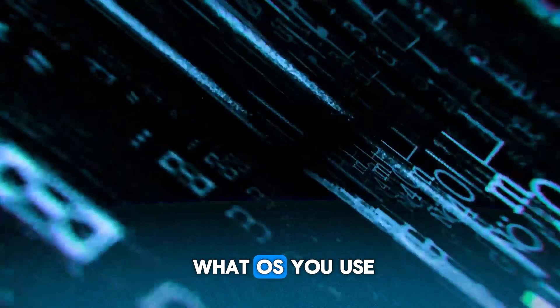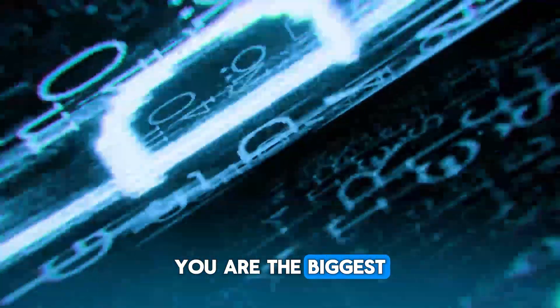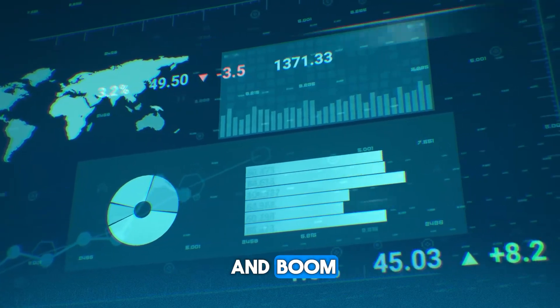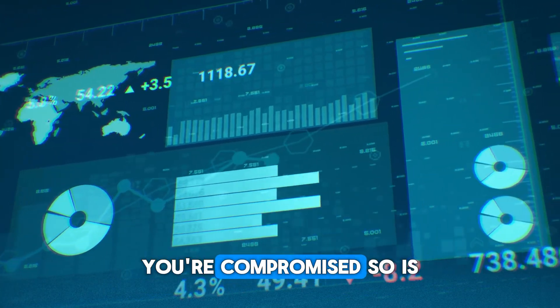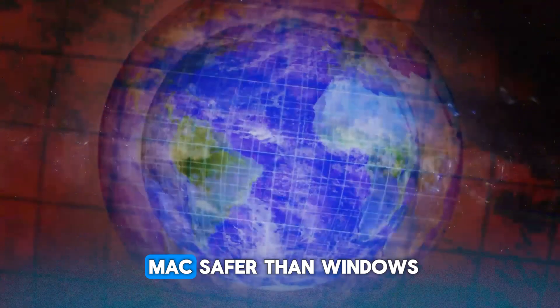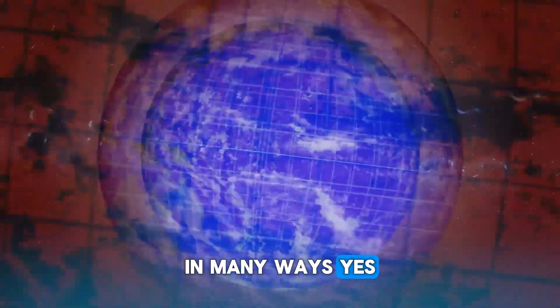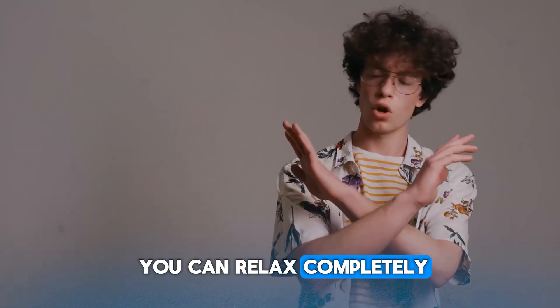That said, no matter what OS you use, you are the biggest security risk. Click the wrong link, download the wrong file, and boom — you're compromised. So, is Mac safer than Windows? In many ways, yes. But that doesn't mean you can relax completely.